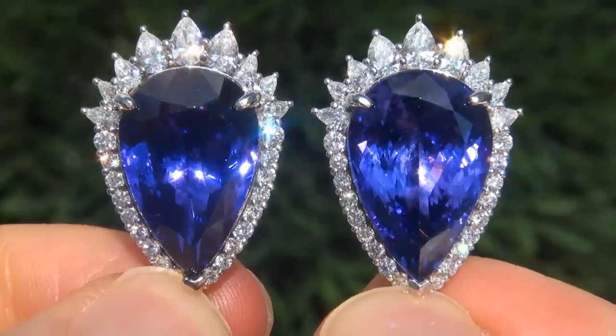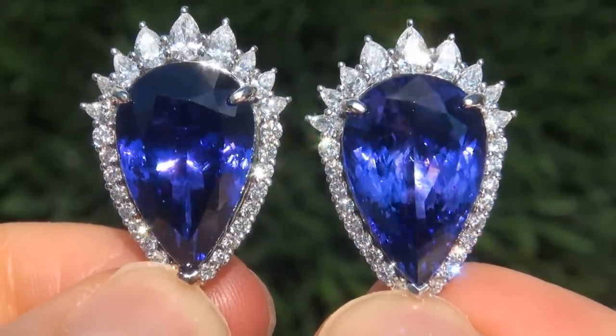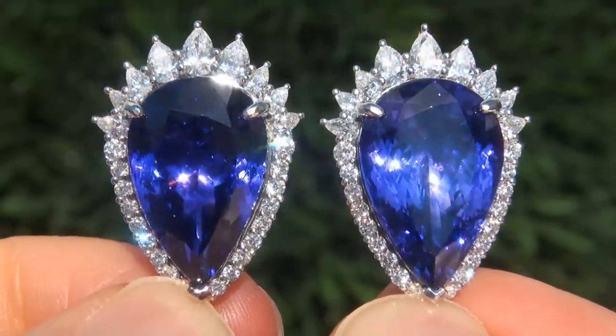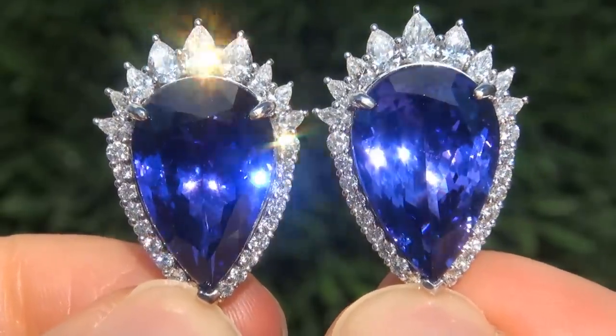D-block tanzanite of this caliber are considered among the rarest of precious gemstones. Even more rare is to have the internally flawless to VVS1 clarity, the colossal size, and the most sought-after exotic vivid color.